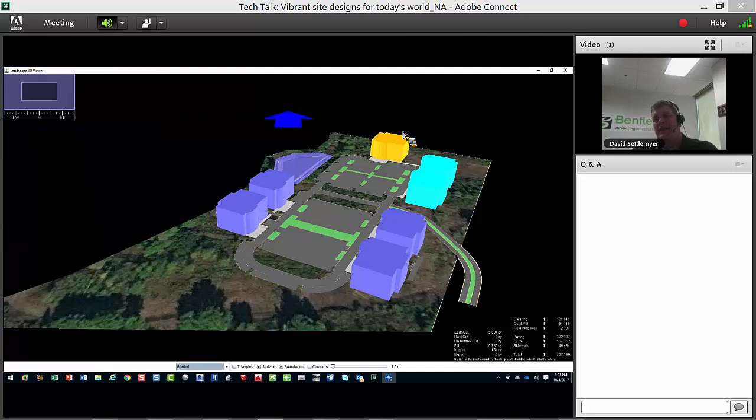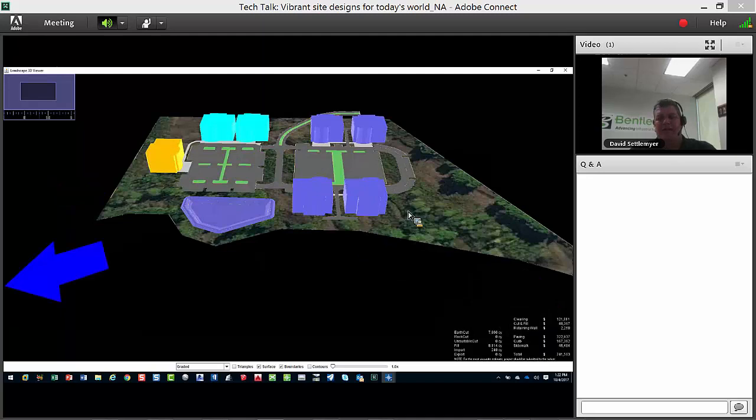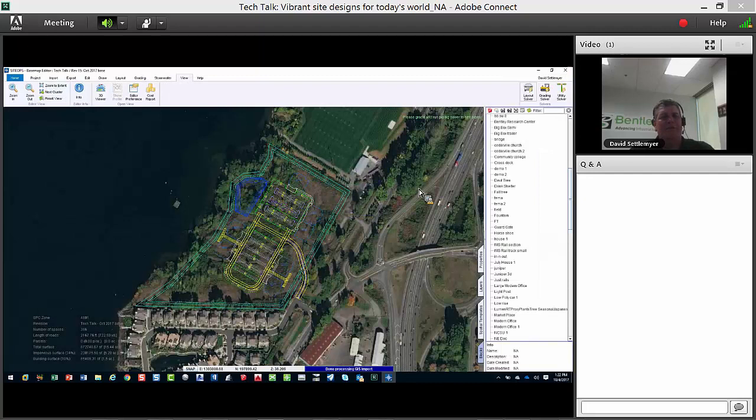In the past, users would get very aggressive showing detailed building models, and clients would stop talking about the site — which is what you're there for — and start obsessing on the building itself. Unless you're the architect, for most civil engineers doing site work, that's their job. So we made it possible to extrude building shapes upward, set the height, and set the color to give different designations to those buildings as you go out.